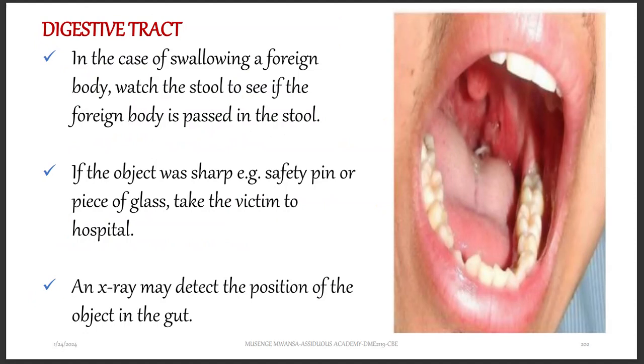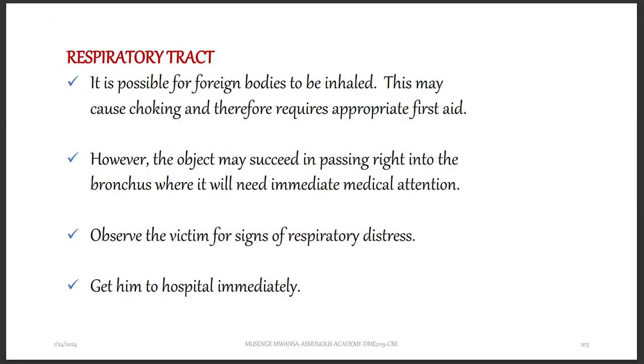If the foreign substance is in the digestive tract, in the case of swallowing a foreign body, watch the stool to see if the foreign body is passed. If the object was sharp — for example, a safety pin or piece of glass — take the victim to the hospital. An X-ray may detect the position of the object in the gastrointestinal tract. These cases are very dangerous, so make sure you take them to the hospital.